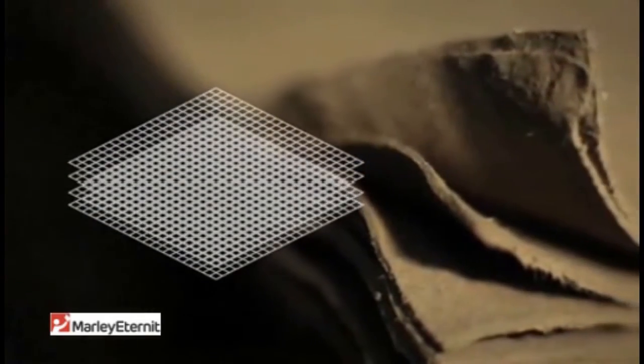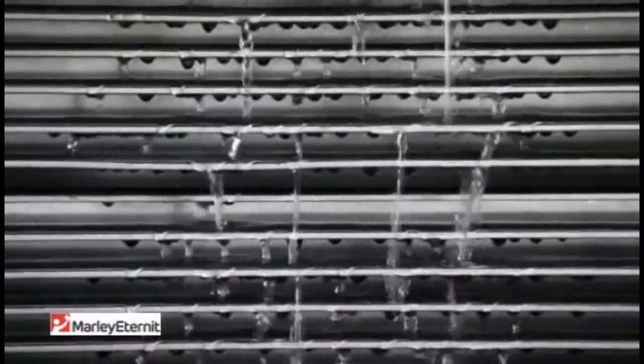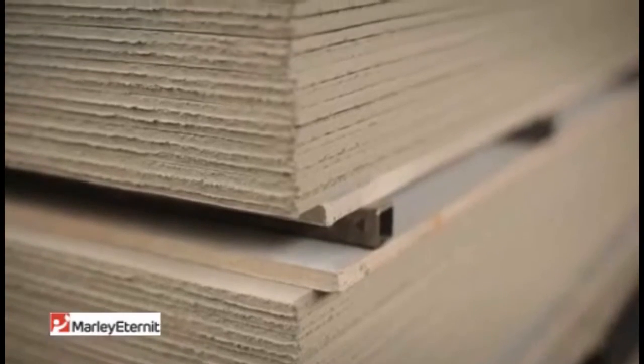In the production process, cellulose is mixed with water and cement is added. The wet sheet is rolled on a conveyor and the multi-layered fibre structure makes it very strong. The sheets are pressed and the water is extracted. After drying, the sheets can be kept natural or coloured with water-based coatings.